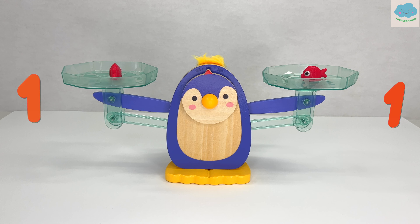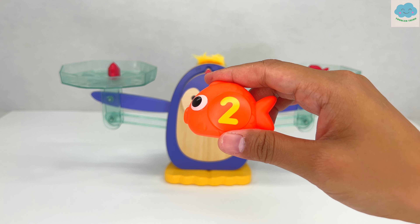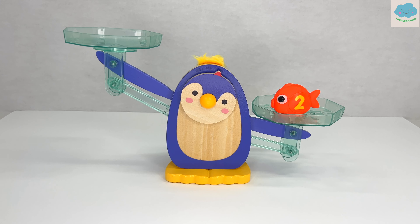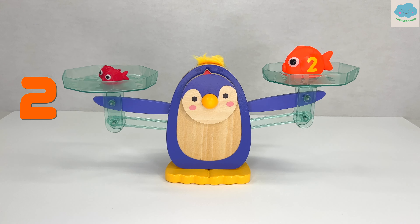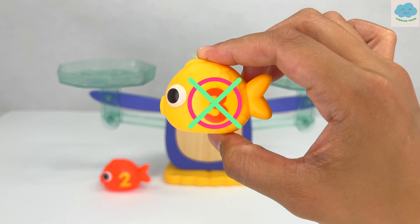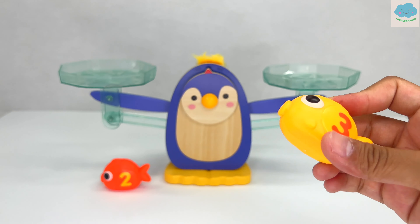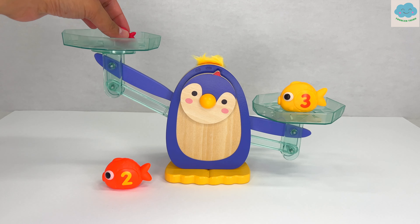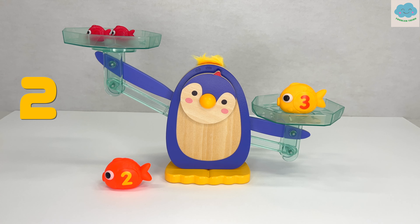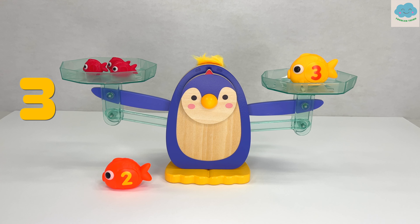Both red fish weigh the same — see how both arms are level. This means this orange fish that has number two on it weighs the same as two red fish. Let's test it out. One, two. You're right, two red fish weighs the same as one orange number-two fish. Let's go on to the next fish!